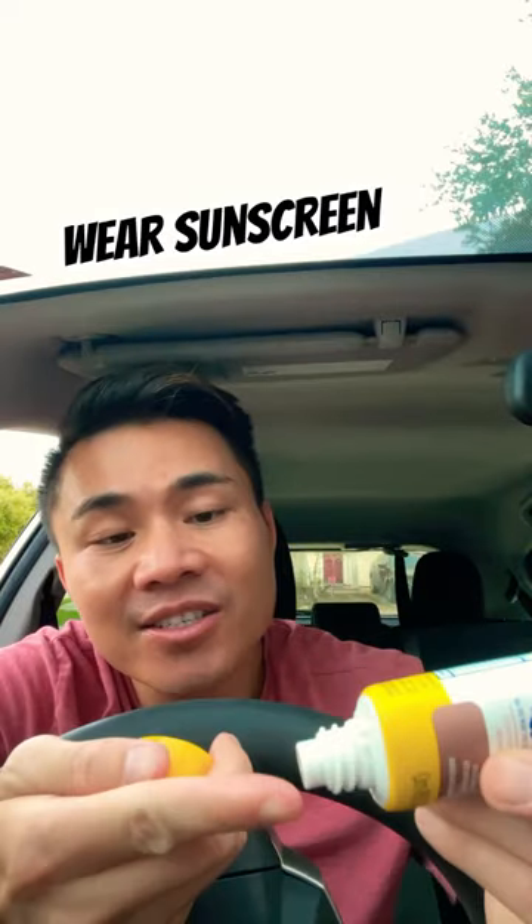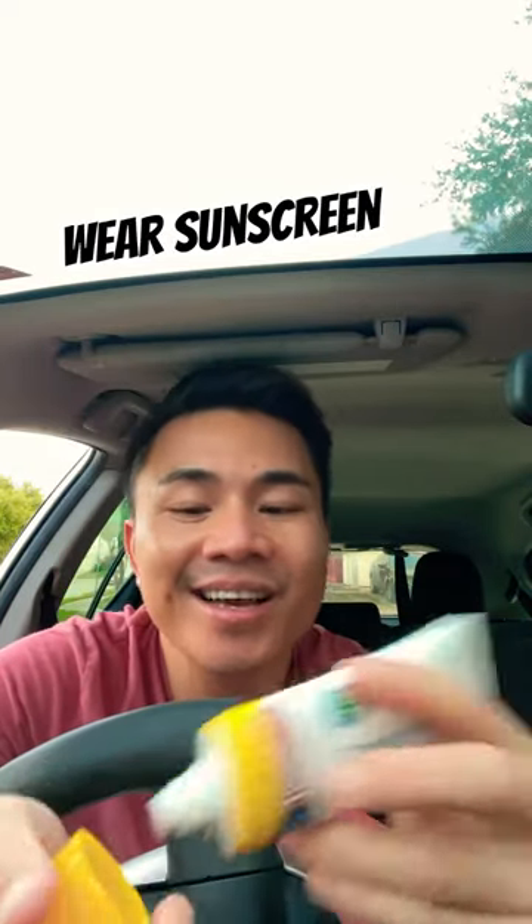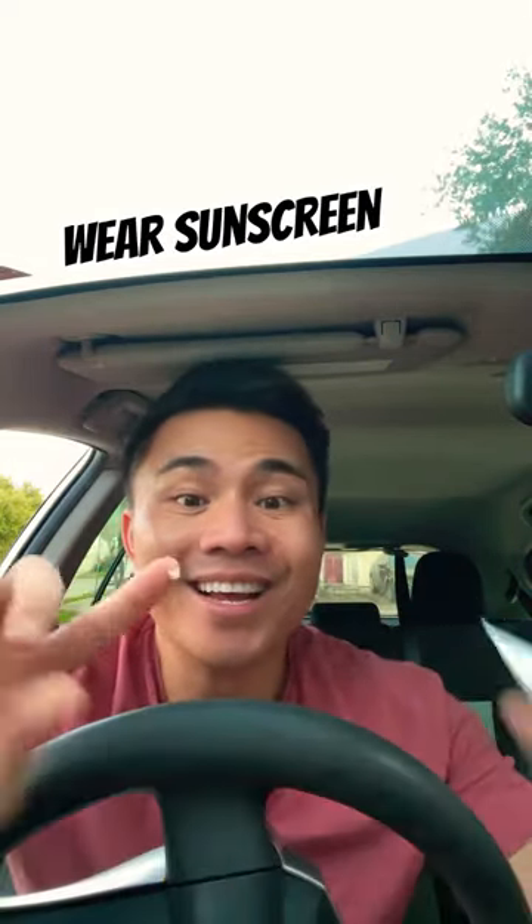The texture is a little bit creamy but doesn't leave any white cast. Nice.